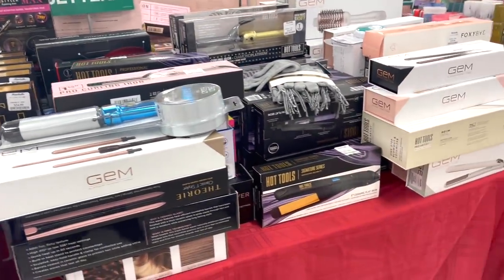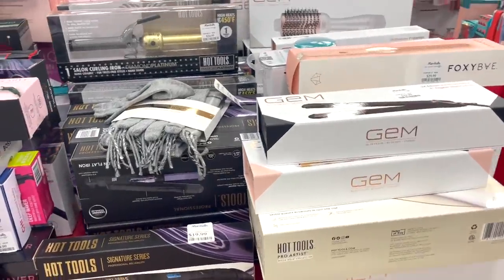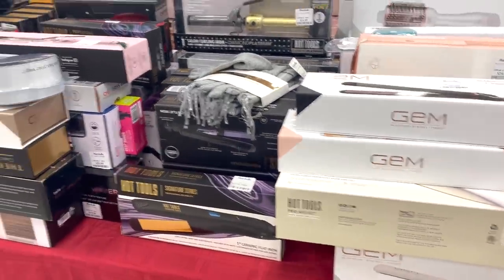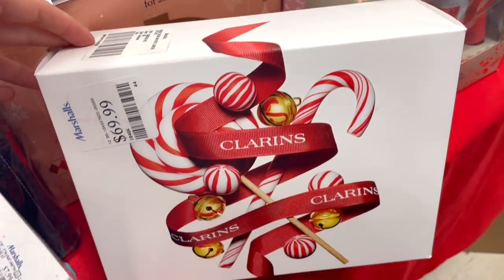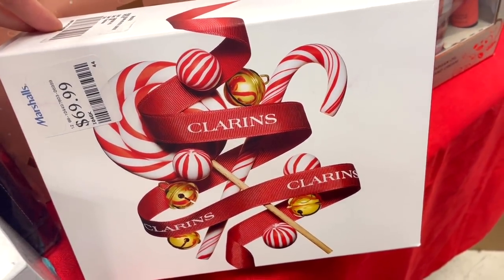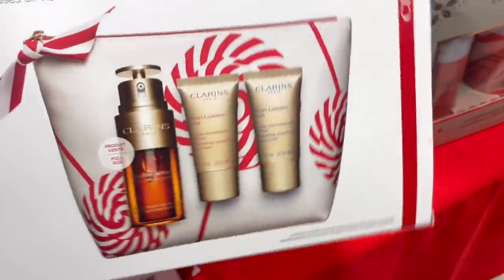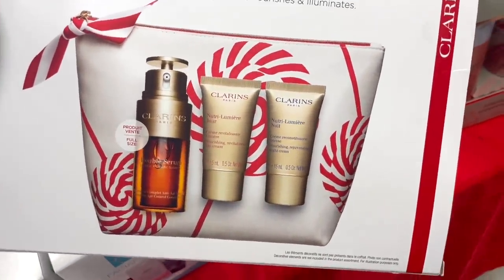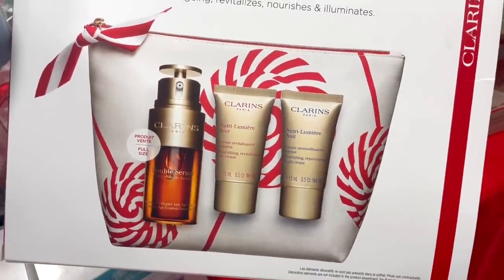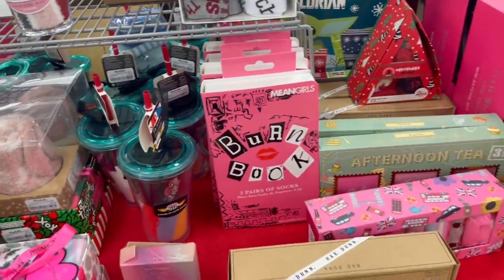They have this huge table of hair tools, and every time I come it seems to get bigger and bigger. If you're looking for a straightener or curler, there's a ton of options. I also spotted this Clarisonic kit for $69.99 — I think that's kind of steep, I'm not sure how great of a deal it is — but it's cool to see Clarisonic here since we don't see them often. The serum included is actually really really good.